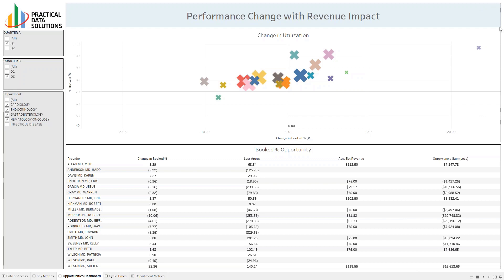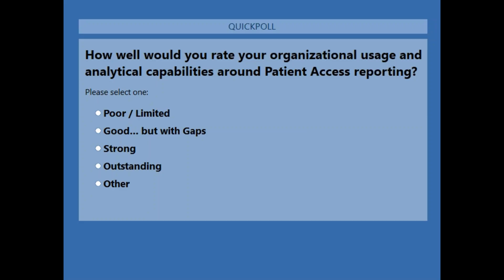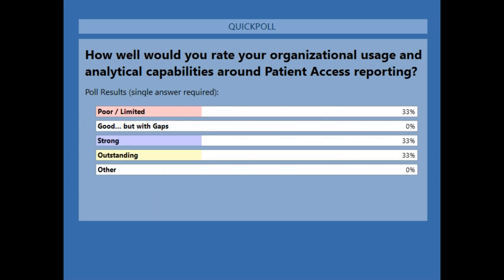What we're seeing in patient access will ultimately drive down to revenue. Being able to look at all those pieces with simple visualizations that communicate here's where we're seeing fewer patient visits, here's where we're seeing more, and then being able to extrapolate that opportunity — making it very easy to understand what's going on. That's the point of a good visualization: making it easy to see. We'd like to ask how you feel you're doing regarding your organizational usage around patient access reporting. About a third of you are rating strong or outstanding, which is good. A couple are saying it's really limited, and the fact is some of these metrics are a little difficult to get to depending upon the system you're utilizing.